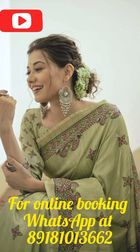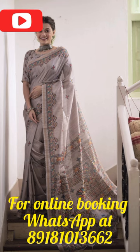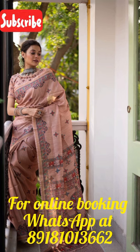The Tusser Silk fabric used in the sari is known for its rich texture and natural gold sheen. The intricate Madhubani prints on the sari are hand-painted by skilled artisans, making each sari a unique piece of art. The zari border adds a touch of glamour, while the fancy paloo with tassels enhances its overall elegance.